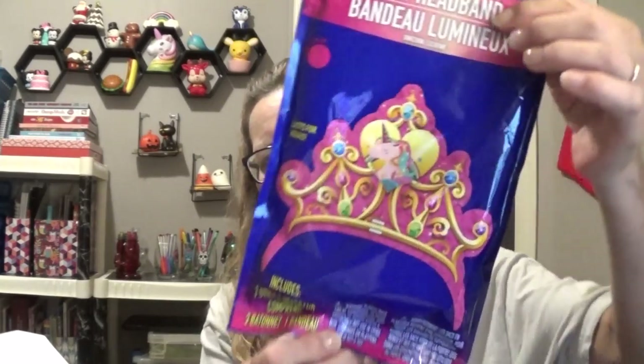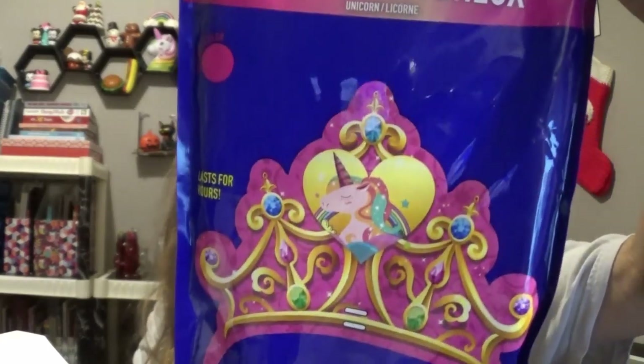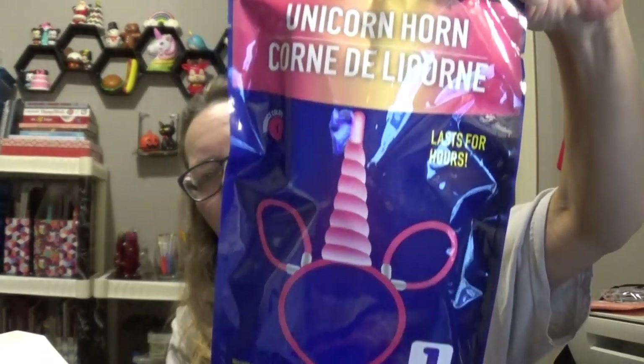I picked these up for Aria, my granddaughter. This is a glow headband in the Unicorn Princess. Next time she comes over to Grandma's house, she'll have those. And then I picked up a glow unicorn headband, which I might give to her on Halloween along with a candy bar. The grandkids are the only trick-or-treaters I get, and this year they'll be coming over to Grandma Books' — my mom's house — because I'm going to help my mom pass out candy this year.